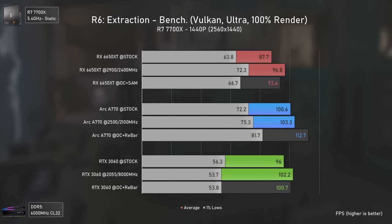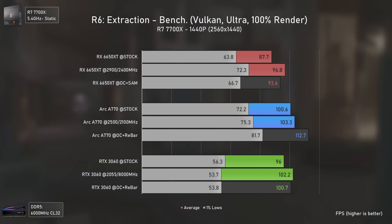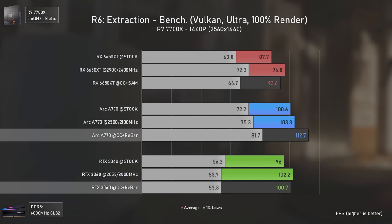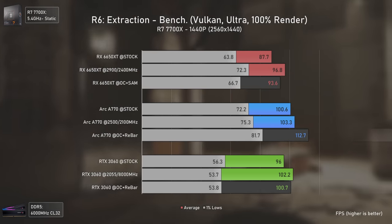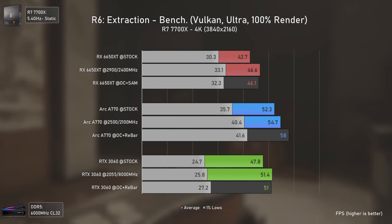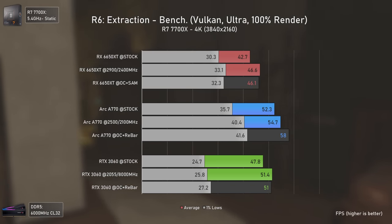At 1440p the RTX 3060 still delivers the worst 1% lows but better averages than the RX 6650 XT, while the Arc A770 maintains a 12% lead over it. At 4K the Arc A770 is the only GPU getting close to 60 average FPS while the other two stay considerably below.